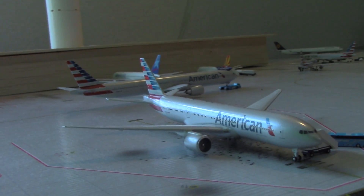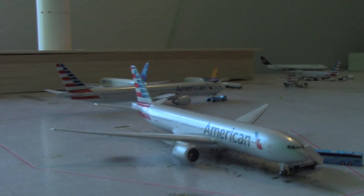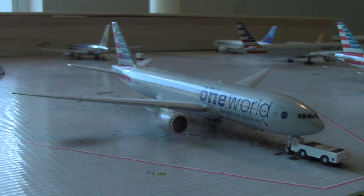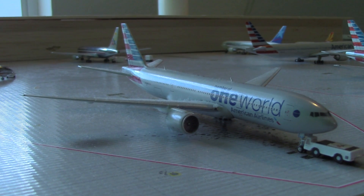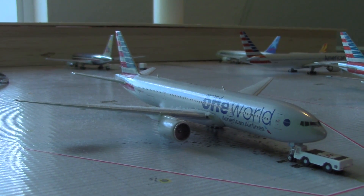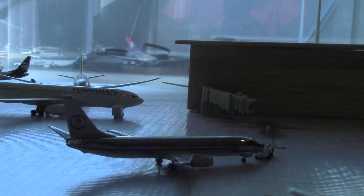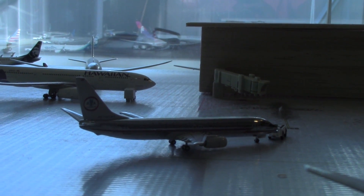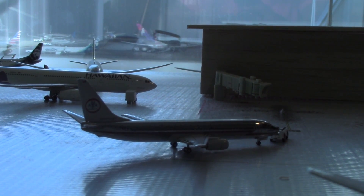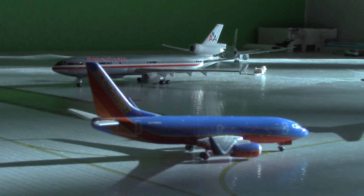Here's an American 777-200ER heading out to Shanghai, arrived earlier today from Miami. Here's another American 777-200ER in One World colors heading out to Buenos Aires, arrived earlier today from Chicago. Pushing back is an American Airlines Astrojet retro livery 737 heading over to Kansas City, just arrived from Austin.